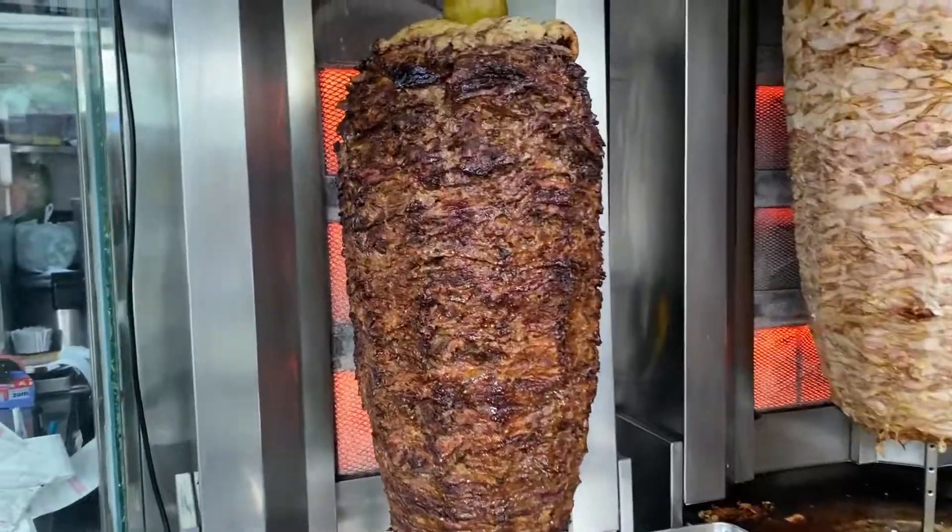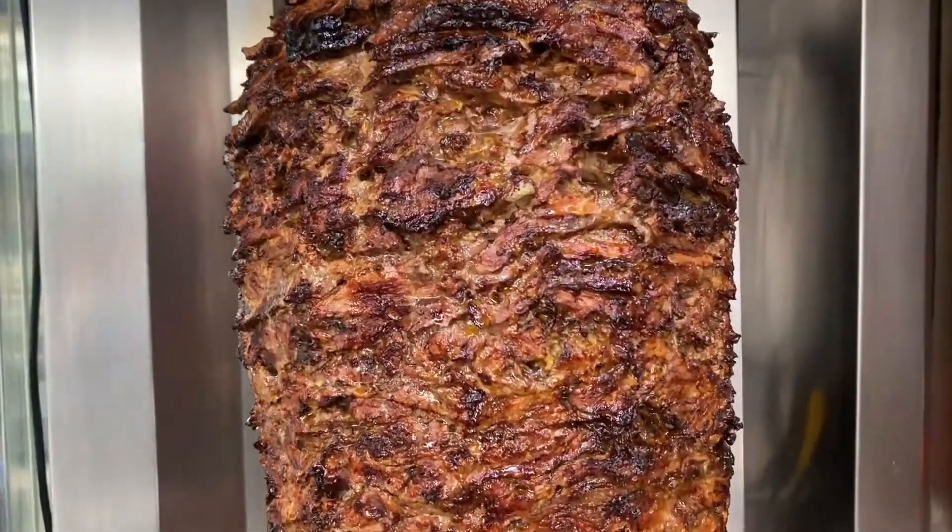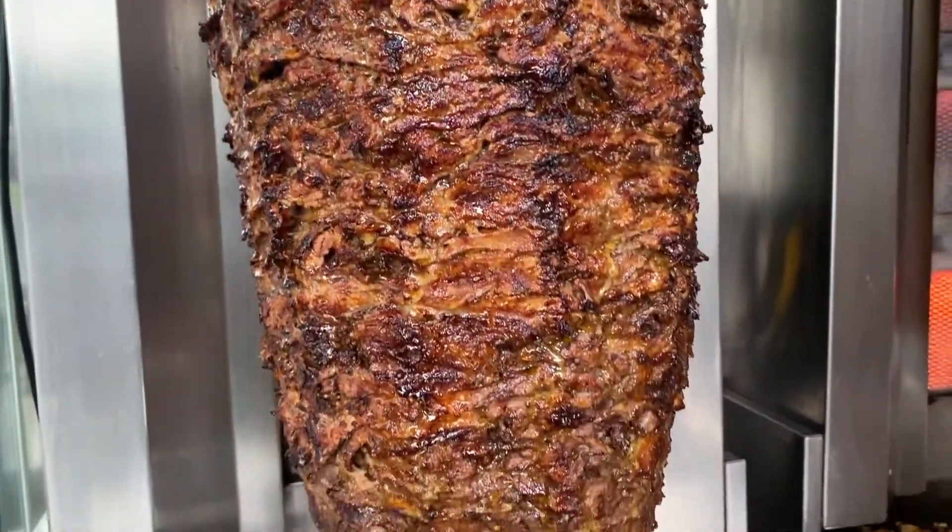Good day folks and welcome back to my channel. Today I'm in Gear in Kochi, and I'm possibly going to be trying one of the best shawarmas in Kochi. If you're new here, I am George — I make new YouTube videos every week, so if you're not subscribed, consider subscribing for some exciting content. Anyways, let's head into this shop called Haji Brahim in Kochi.